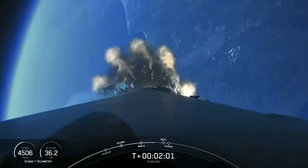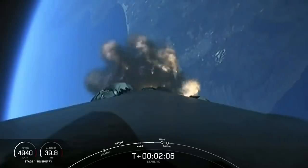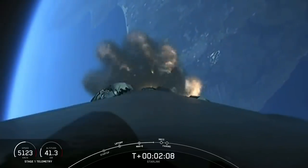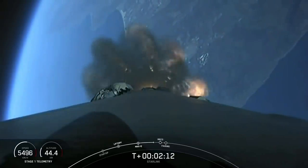The second stage will continue its journey with the third event, second engine start one. This is where the single Merlin vacuum engine on the second stage will ignite and propel the second stage along with the Starlink satellites into orbit.